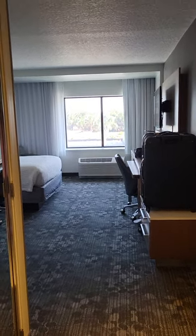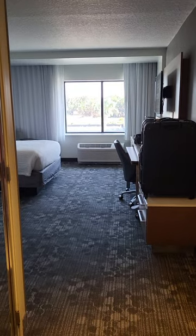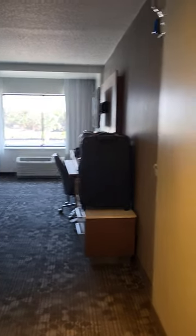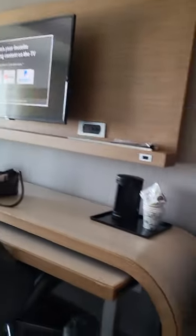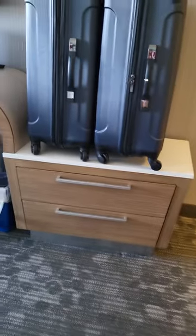We're here at a Marriott again — this is a Courtyard. This is a hearing accessible room, so we have a doorbell. One thing about this place though: they didn't have many places to put your clothes.